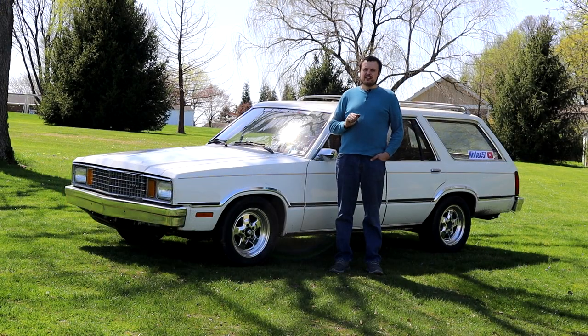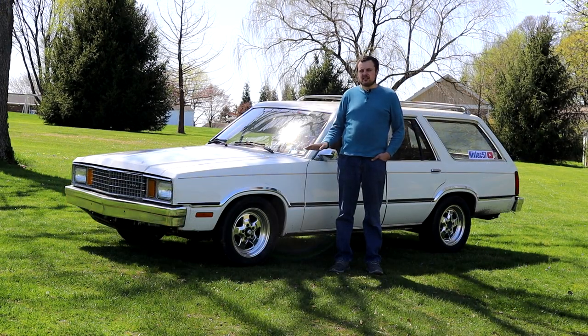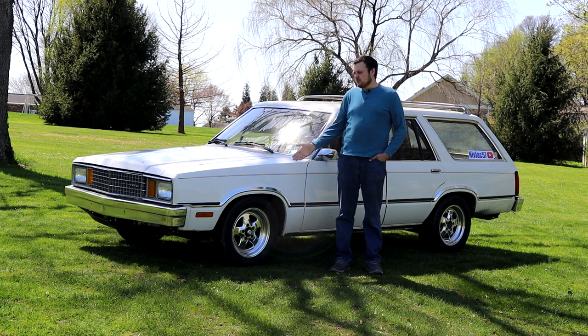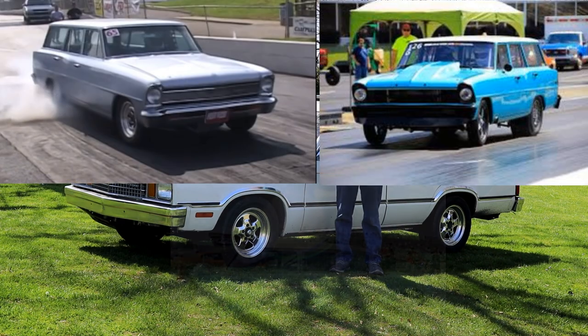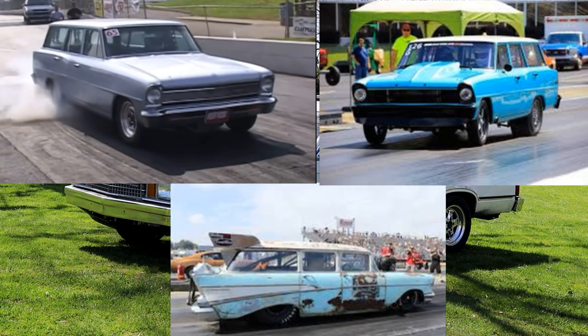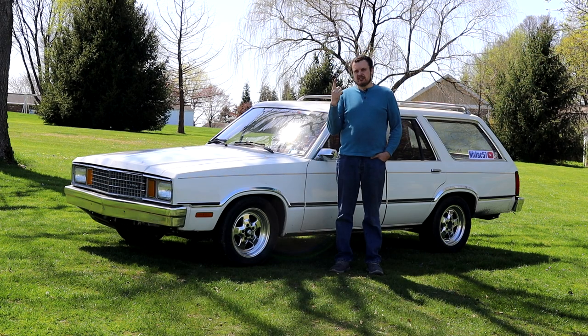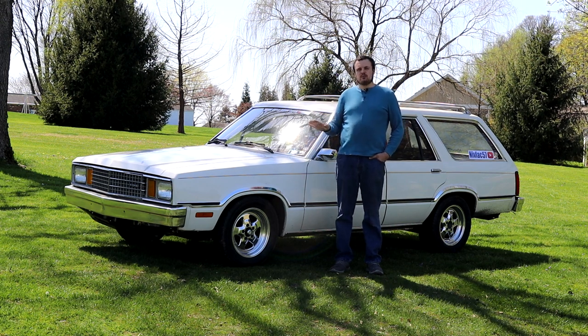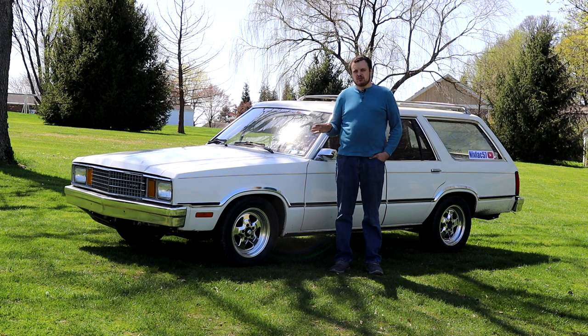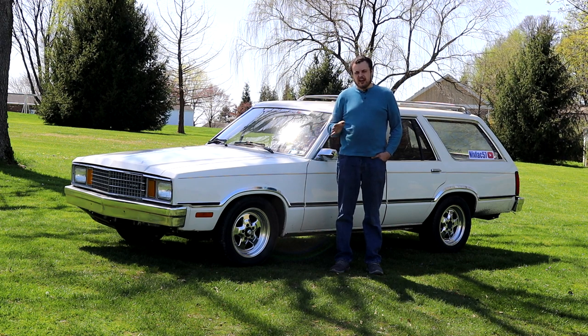This combined with my later interest in Hot Rod Drag Week — what better vehicle to take on Hot Rod Drag Week than a station wagon? So combining these two interests of mine, sleeper and station wagon, I've always wanted to build a station wagon that would make ridiculous horsepower and go really fast.